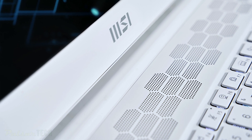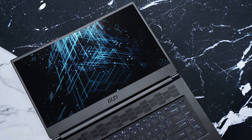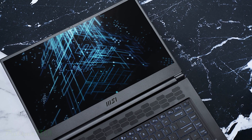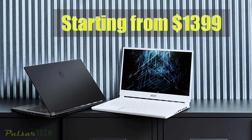It also has MSI RGB lighting, USB Type-C, HDMI, Thunderbolt 4 ports, a built-in webcam, Intel Wi-Fi 6, and an IPS display with Full HD resolution featuring a 144Hz refresh rate. The MSI Stealth 15M will be available starting at a price of $1399.